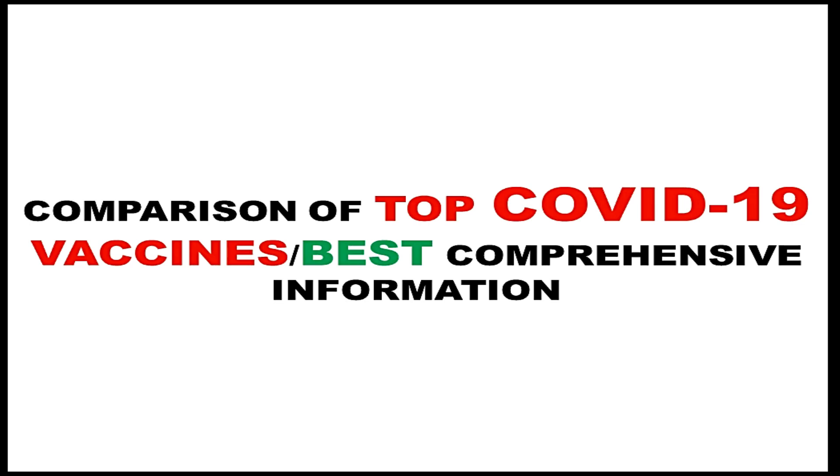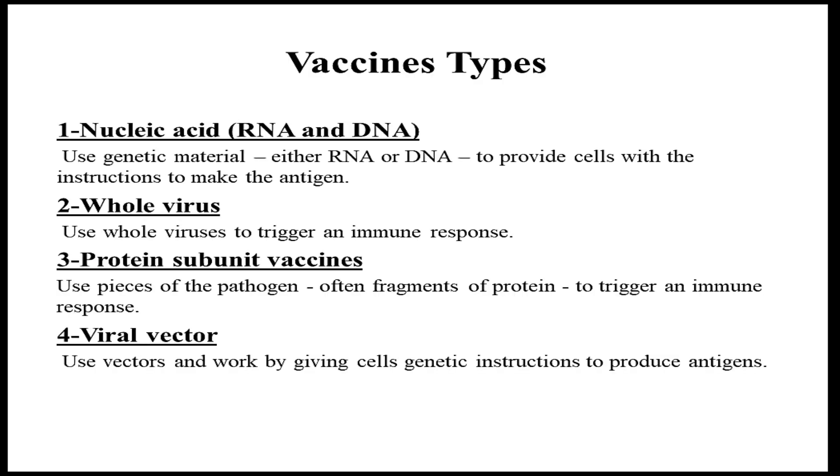Hello everyone, here we will discuss a comparison of top COVID-19 vaccines. First, we will briefly discuss the vaccine types. The first type is nucleic acid vaccines, which use genetic material — either RNA or DNA — to provide cells with instructions to make the antigen.